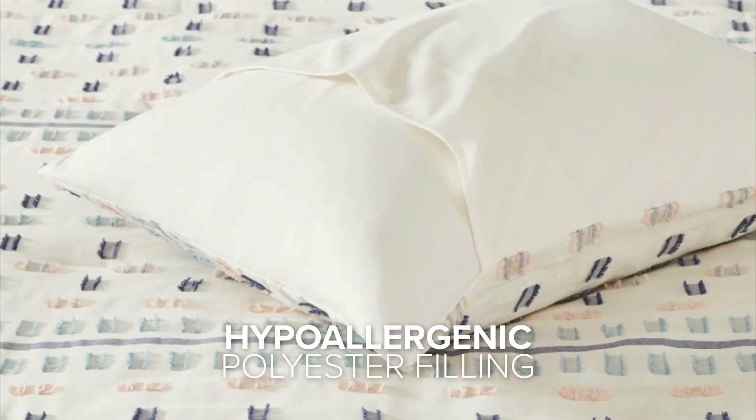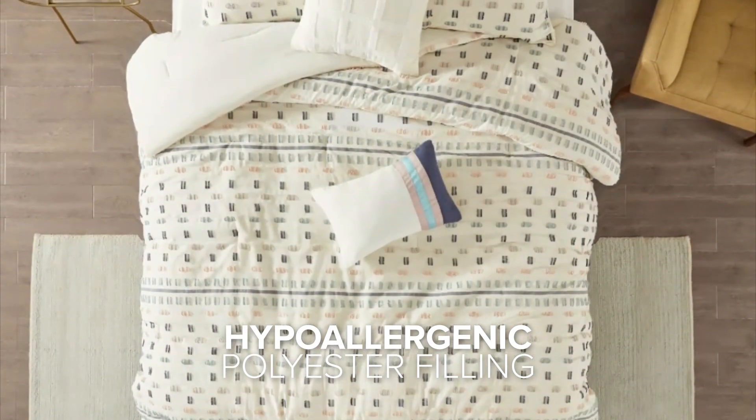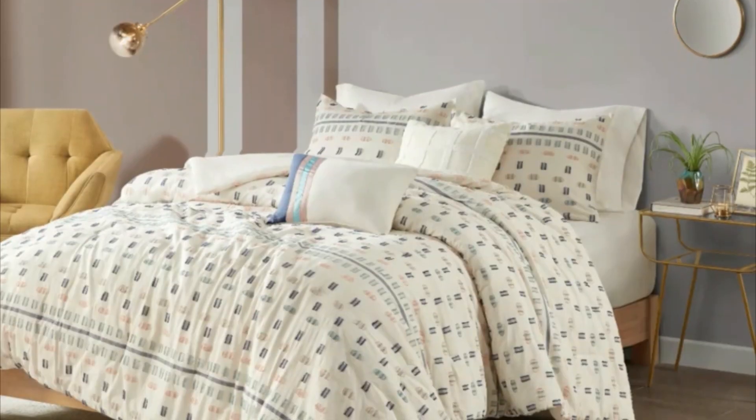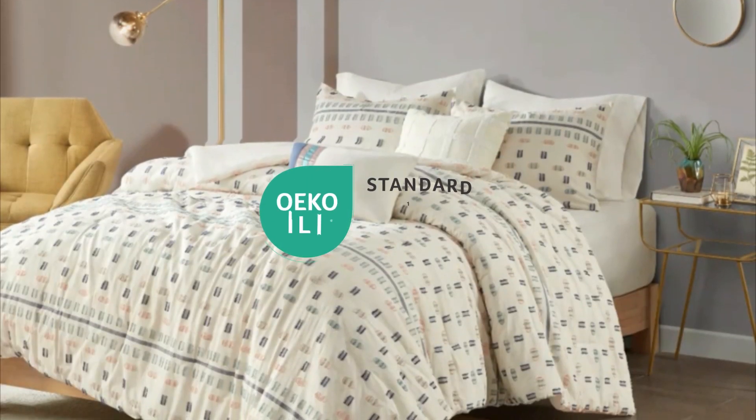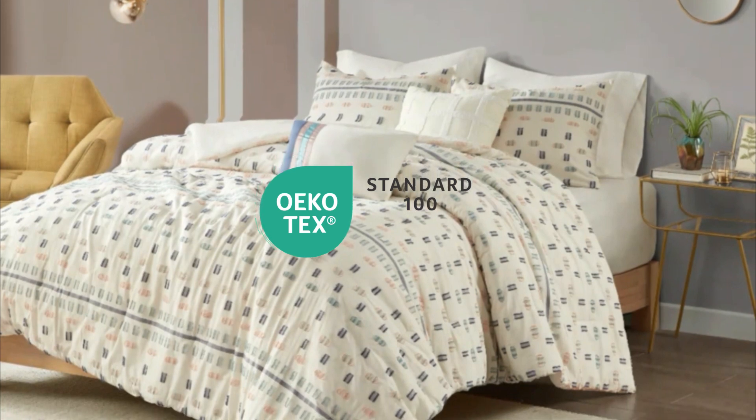The comforter and decorative pillow filling are made of hypoallergenic polyester, making it suitable for individuals with allergies or sensitivities. For added peace of mind, the comforter set is Oeko-Tex certified, which means the textile has been certified as safe on the skin.